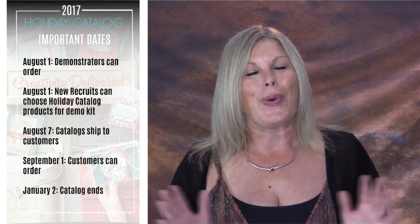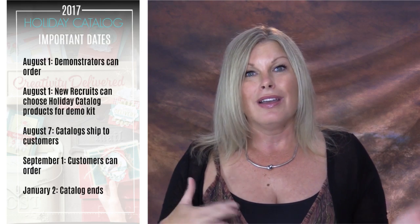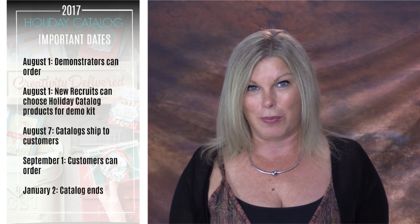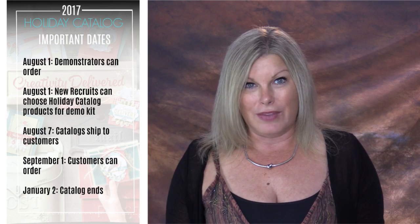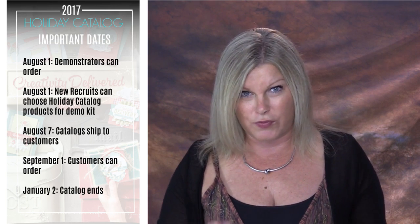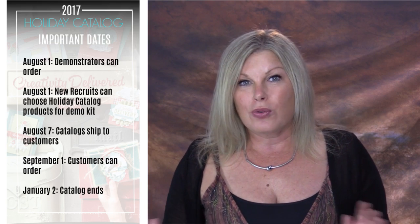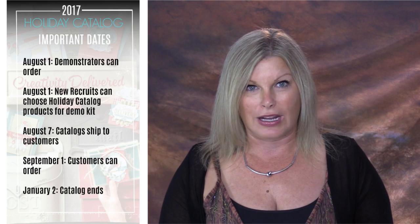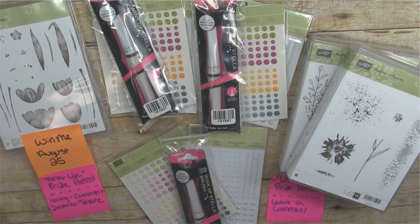The holiday catalog starts for customers on September 1st and is already live for demonstrators. I have a demonstrator swap — if you have pre-order items and want to do a card swap, there's information in the events section of my Facebook page and on my blog. Catalogs have been shipping out to customers since August 7th and may take up to two weeks, so you should be seeing them soon.